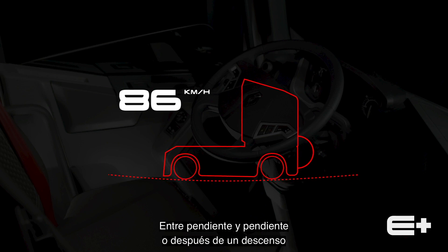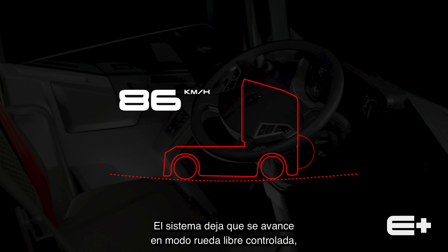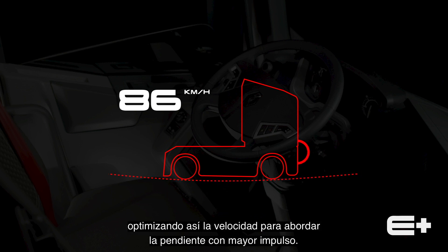In hollows or when a downhill run is immediately followed by a hill, OptiVision shows it is a real asset. It lets the vehicle move forward in a controlled freewheel, thus optimizing speed to tackle the slope with greater momentum.